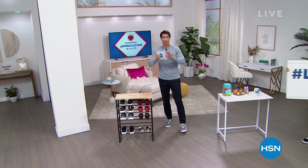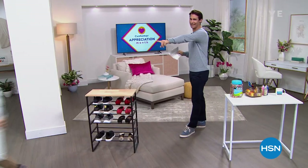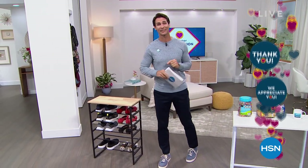Hi there, welcome into HSN. My name is Ty Mayberry. I'll be here for this hour and then at 9 a.m. — hashtag love HSN. If you tag anything, tag it hashtag love HSN. Then at 9 a.m., weekly kickstart with Tina and Ty for two hours.